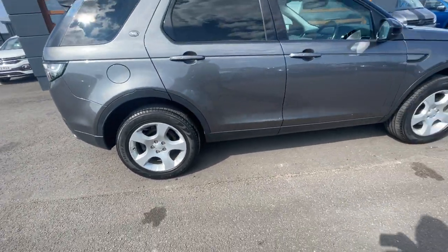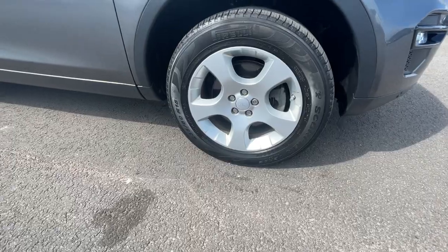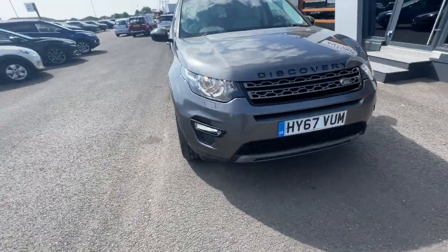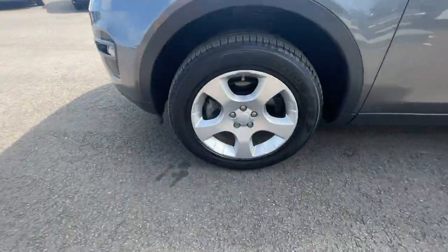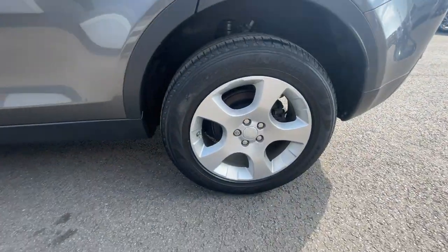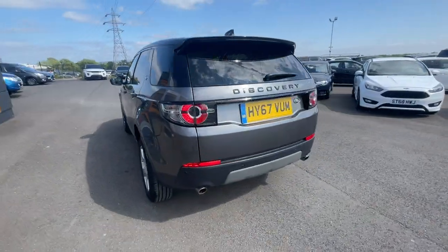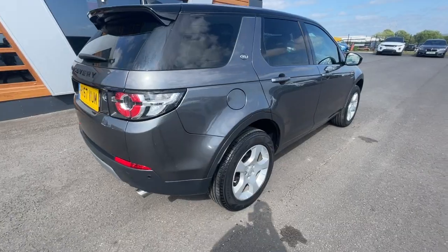Really lovely condition on all four alloys. It's got electronic adjustable door mirrors and halogen headlights with automatic activation. There are front and rear parking sensors, privacy glass, a rear side window, and a powered tailgate.